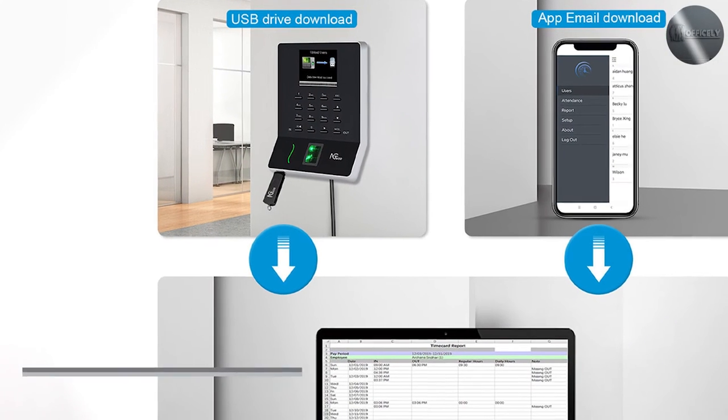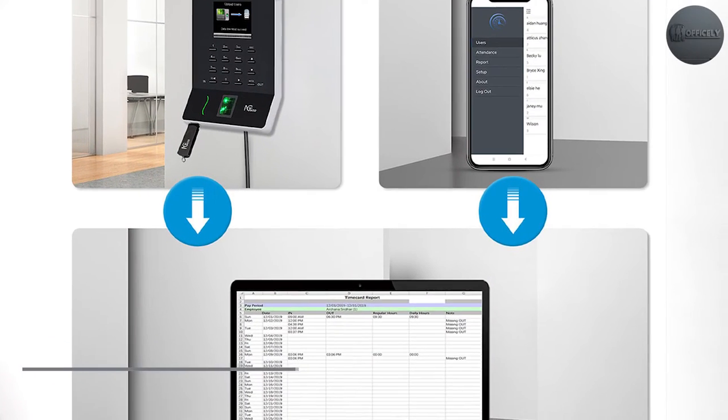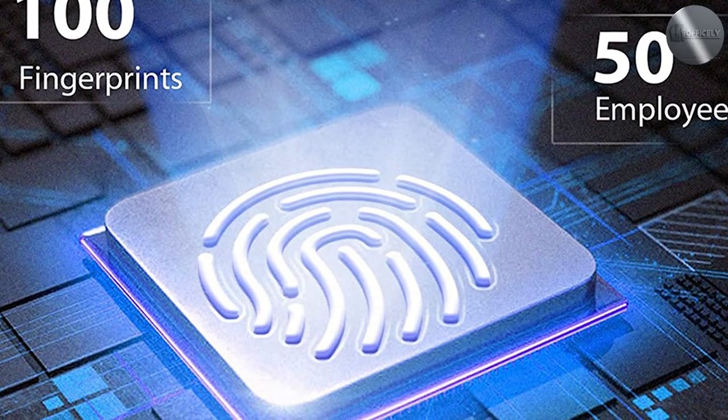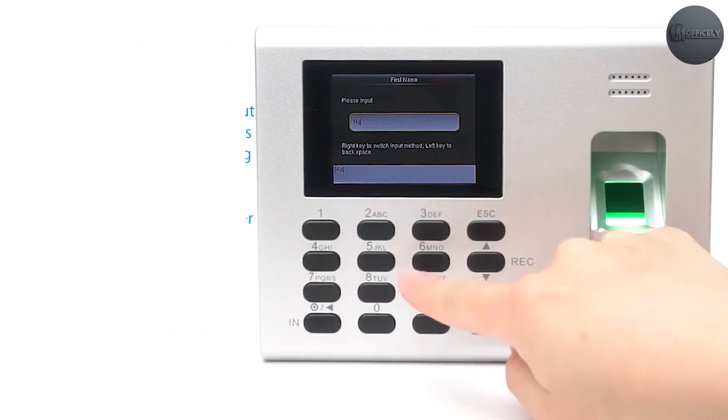Ensuring data security is crucial in any time clock system. The time clock provides robust security features such as encrypted fingerprint templates and data transmissions. It also includes anti-spoofing measures to prevent fraudulent attempts and maintain the integrity of the attendance records.